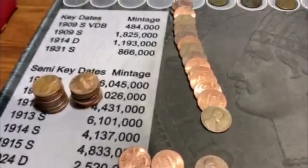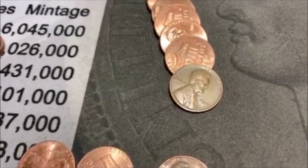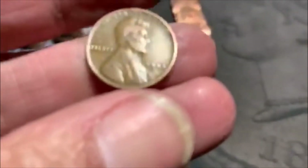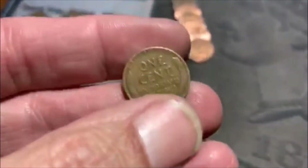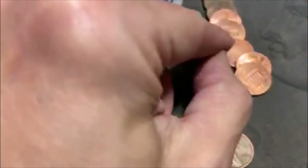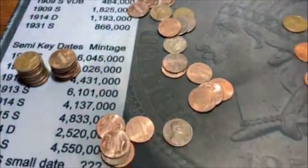All righty guys, we're on roll number 24. We went on a pretty cold streak there, but we finally got number four. And all four of them have been staring up at us — we can't get any reverses. And that is a 44 Philadelphia. Pretty cool. That is going to do it, guys. We'll be back.